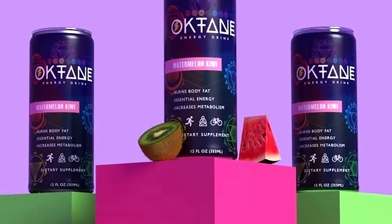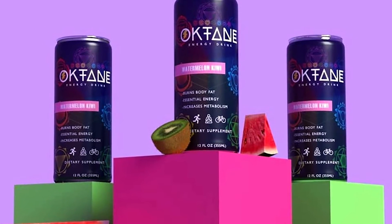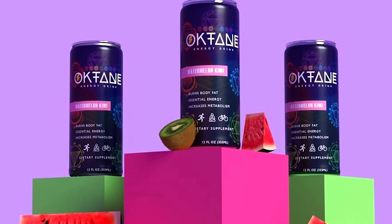Currently, the product has only one flavor to choose from, in an interesting combination of watermelon and kiwi, and to elevate energy, it packs a moderate 100 mg of caffeine.